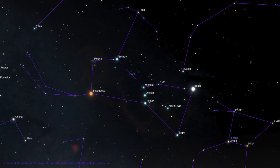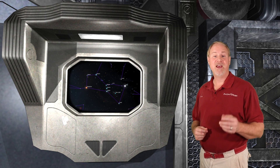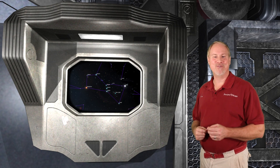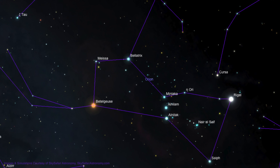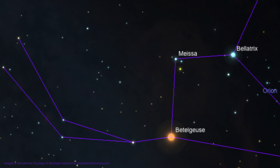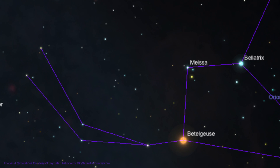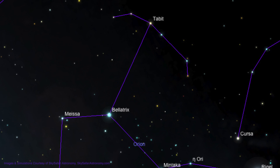Orion is a hunter, complete with a sword, a club, and a bow. The hunter figure is framed by two stars that form the shoulders — Betelgeuse and Bellatrix — and the two stars that mark the feet, Rigel and Saif. Betelgeuse and Rigel are both in the Top 10 Brightest Stars list, with Betelgeuse shining orange at magnitude 0.6 and Rigel shining blue at magnitude 0.3. Above the shoulder stars is a group of three stars forming the eyes and mouth in the head of the hunter. Above the head to the left are two lines of stars that form the club in the right upraised hand, and to the upper right is an arc of stars that form the bow in the raised left hand.